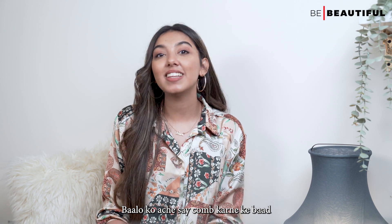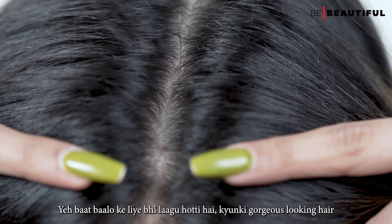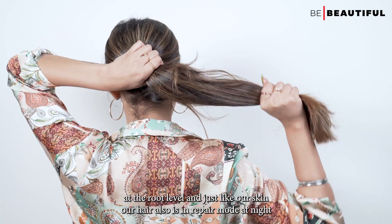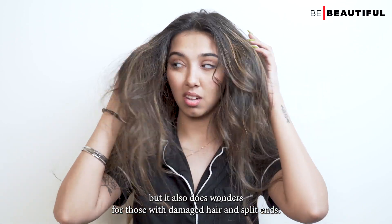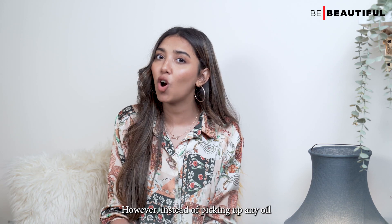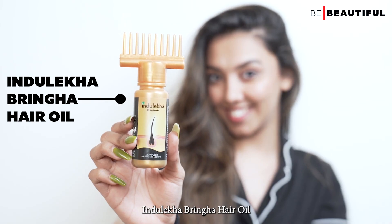After combing the hair well, I like to oil my hair 1-2 times a week. They say if you want to solve a problem, get to the root of it — and this is also true for hair, because gorgeous looking hair starts at the root level. Just like our skin, our hair is also in repair mode at night. Overnight hair oil treatment is not only good for those with dry hair, but it also does wonders for those with damaged hair and split ends. However, instead of picking up any oil off the rack, pick a hair oil that caters to your specific hair concerns.